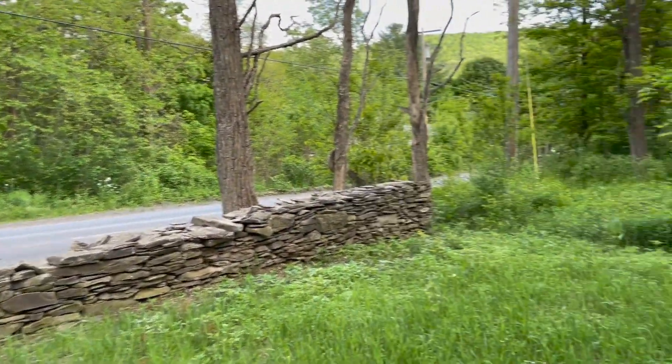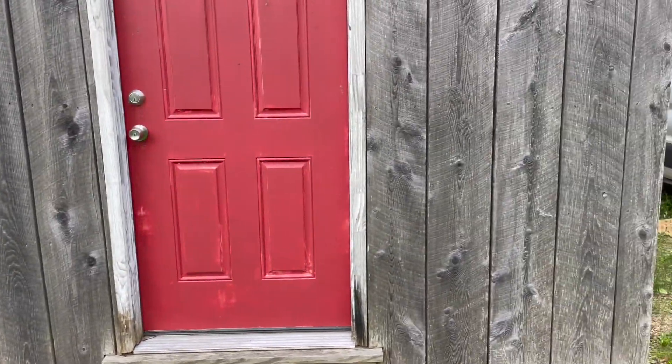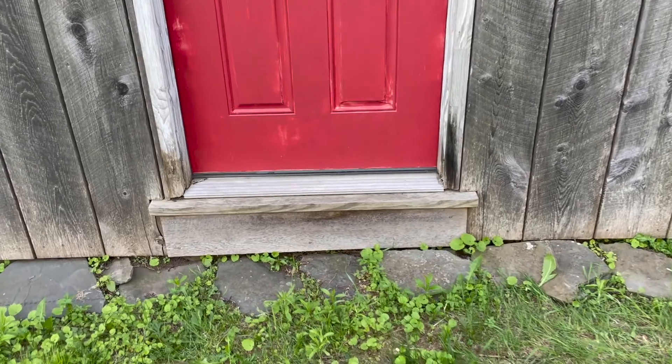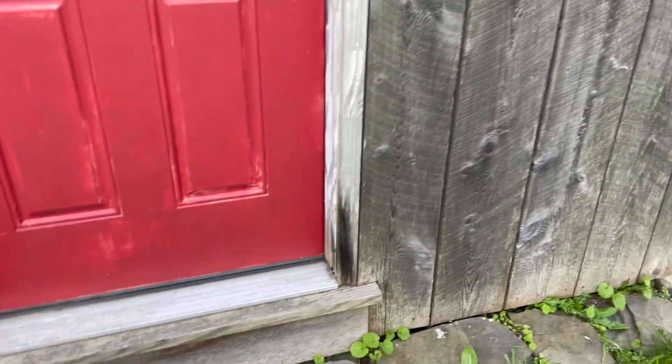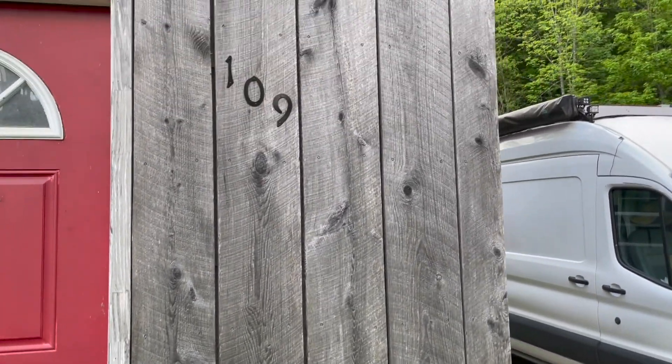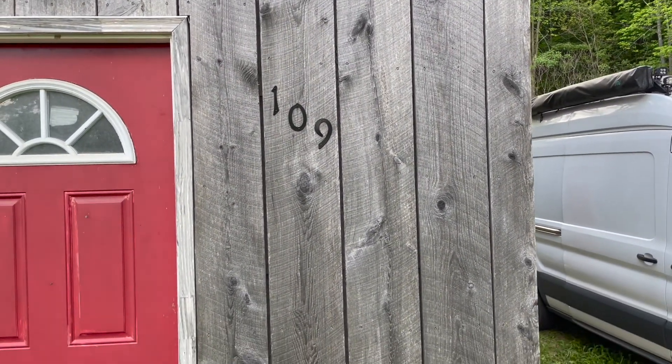There's the road. And this is I guess the front of the house. I'm gonna have to fix some of that rotting there. But anyways, put up the number. I like how that looks.